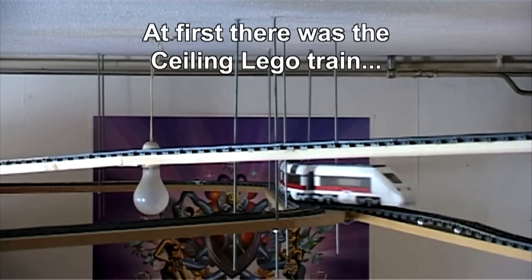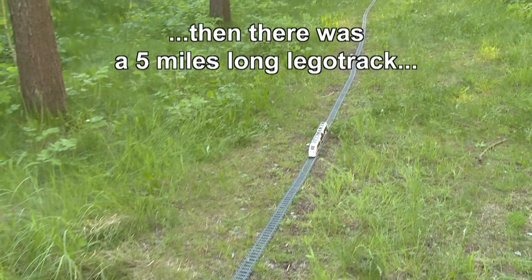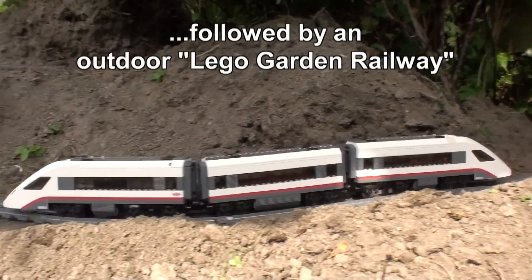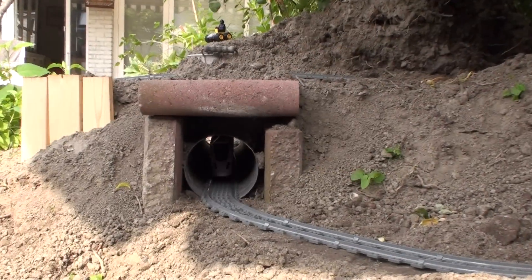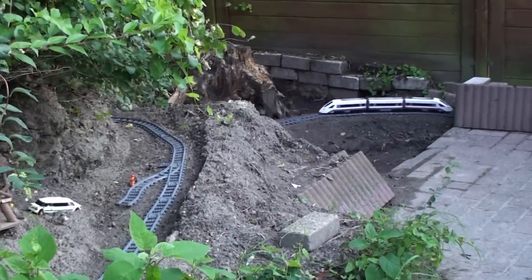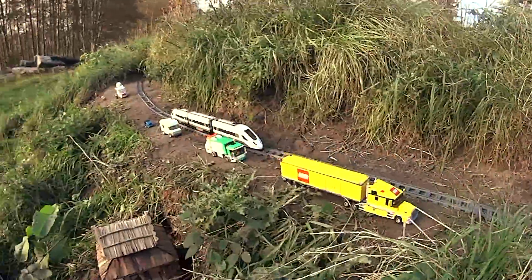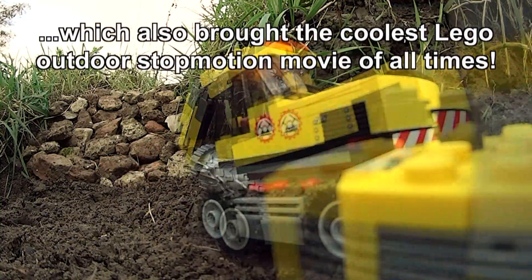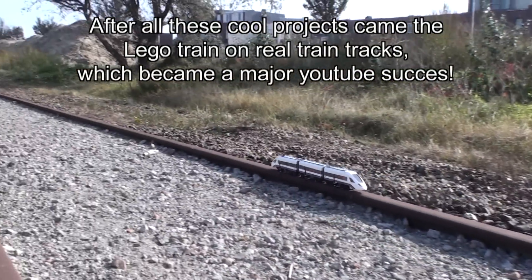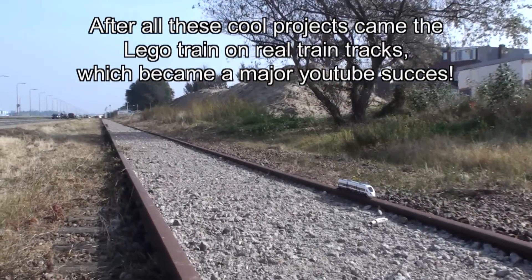At first there was a ceiling LEGO train, then there was a 5 miles long LEGO track, followed by an outdoor LEGO garden railway, which was later improved with a 2.5 meter long tunnel. Then came the Mount Expo garden railway, which also brought the coolest LEGO outdoor stop motion movie of all times. After all these cool projects came the LEGO train on real train tracks, which became the major YouTube success.